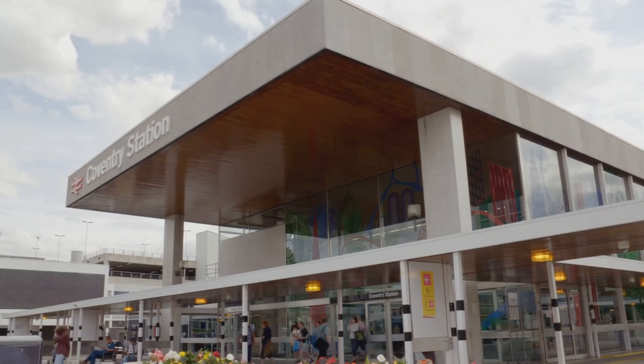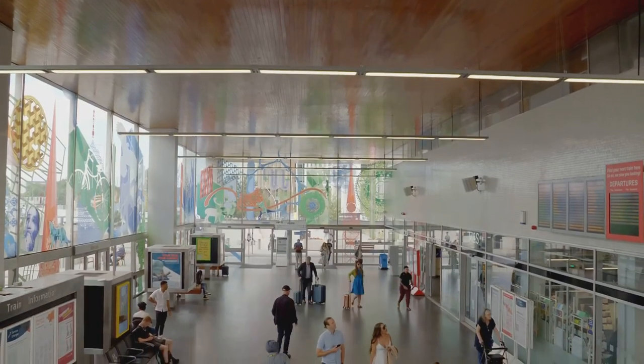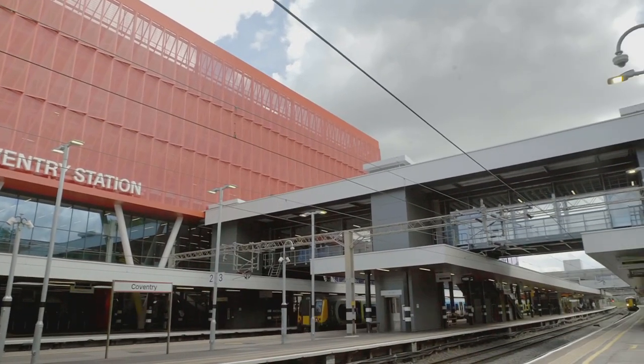Today, I have the rare privilege of seeing a striking post-war station through the eyes of its architect. 'I had been told to deliver a new station and didn't have to worry about money.' That was your brief? That was my brief.